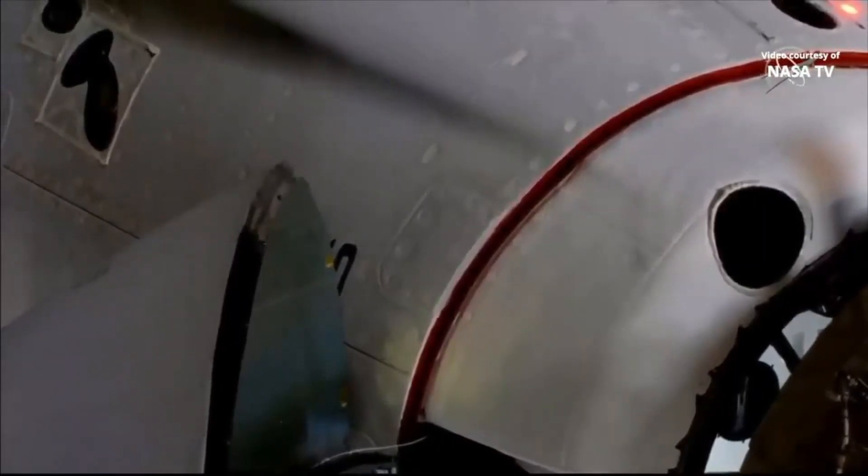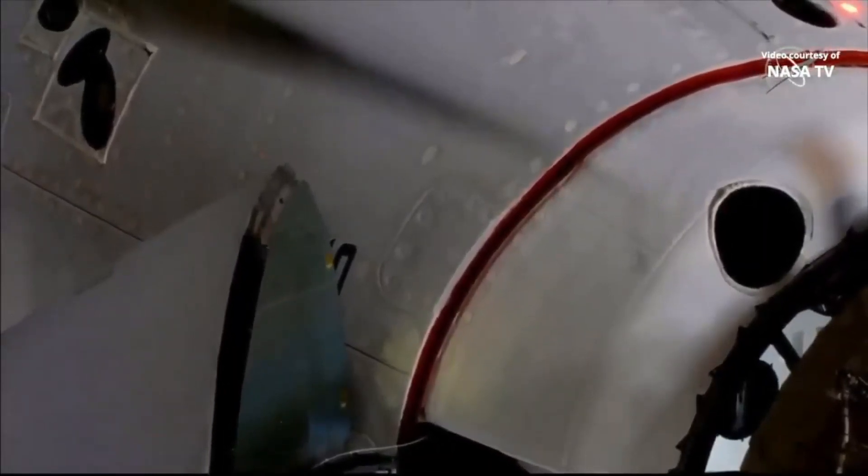Soft capture complete. Dragon in space. Soft capture confirmed — stand by for retraction and docking. We have docking at 7:16 a.m. Pacific time, with the station and Dragon flying 262 statute miles right over the border between northern China and Mongolia.